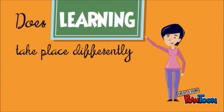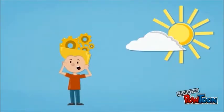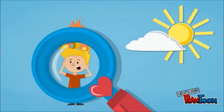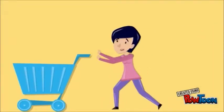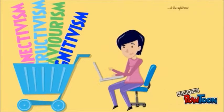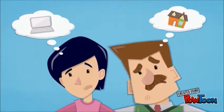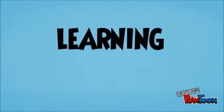Does learning take place differently in online and blended learning environments? As educators, one of the things that most concerns us is the learning process. We want to do the best for our students and ensure they assimilate the subject. We want to make sure we are using the right learning theories and that we keep current with the latest ideas in this digital age. So instead of simply looking at differences between online, blended, and face-to-face environments, let's first look at learning with a focus on the most important piece of the learning puzzle.